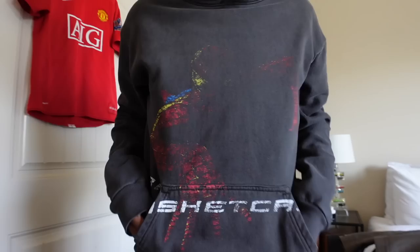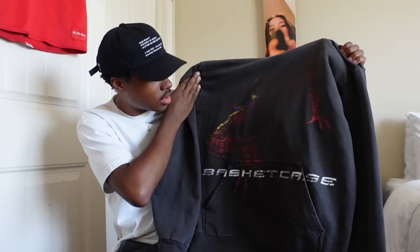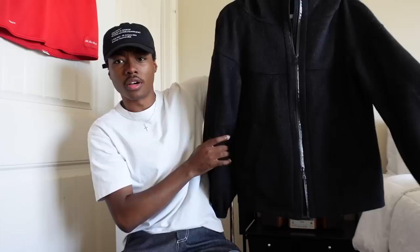It says it's vintage washed but it's just a gray blank. The graphic you really can't even see all that much — like I know what it is, but I asked my mom and she goes 'I don't know, a cake?' I kind of feel indifferent about it, but it's a cool little piece.